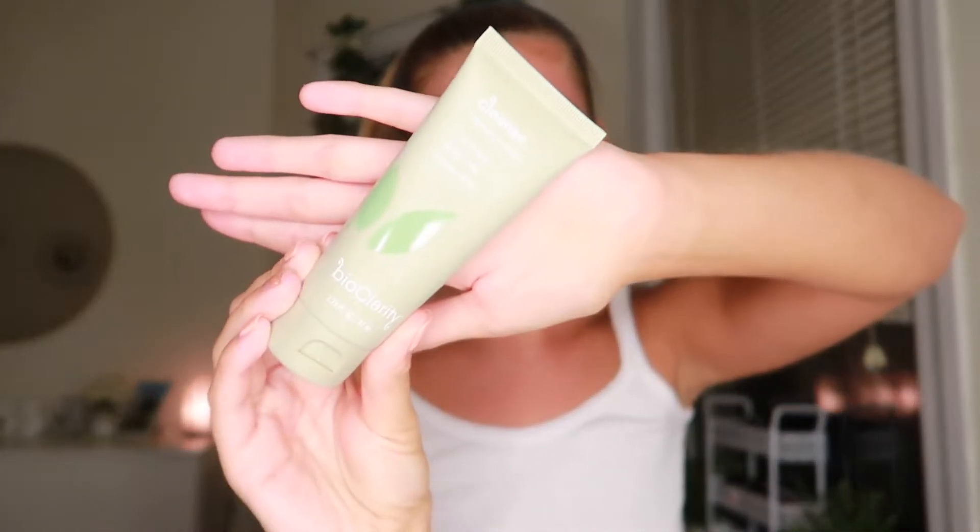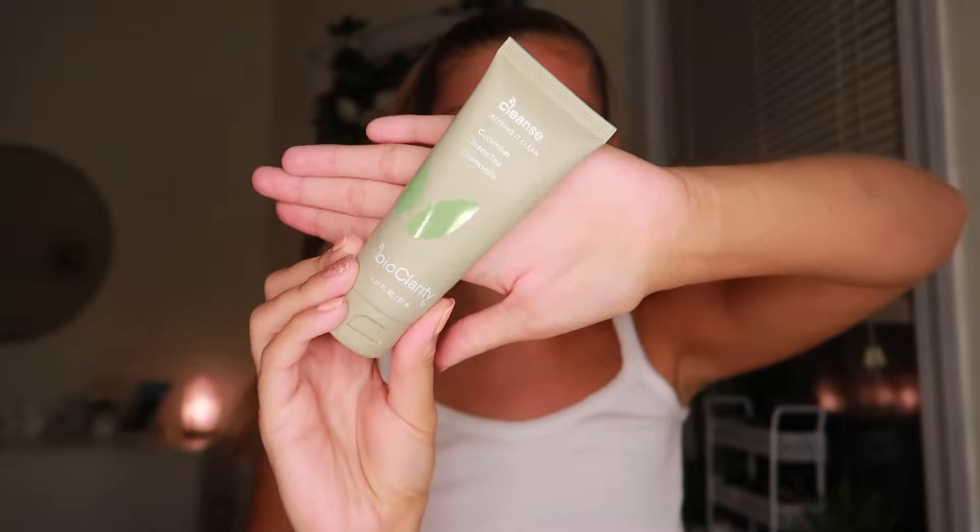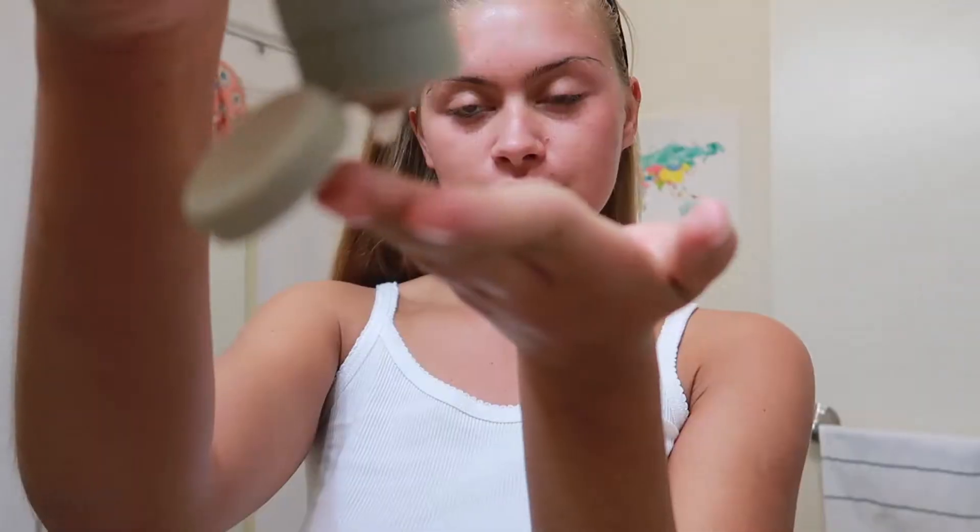The first product in this routine is the Cleanse — 'Keeping It Clean.' It's super simple and compact, perfect for travel. It contains cucumber and green tea — it's a cooling, detoxifying, and calming cleanser that washes away dirt, oil, and environmental pollutants. It honestly couldn't feel more natural and clean on my skin. I love applying this; it has the right amount of foam and reading the ingredients, there is nothing I can't pronounce or define. I'm really impressed with this cleanser.